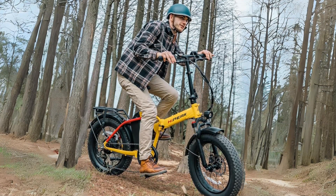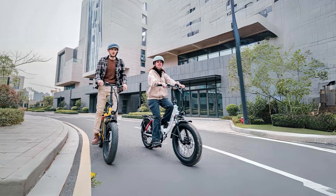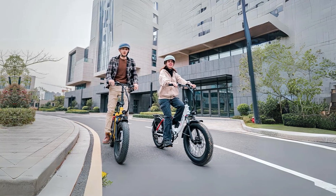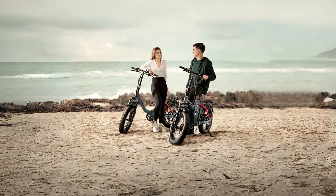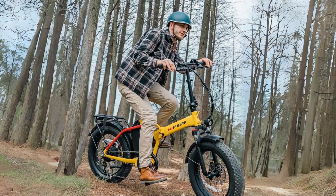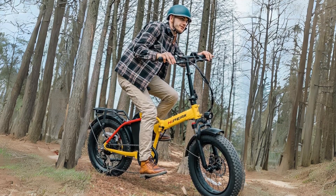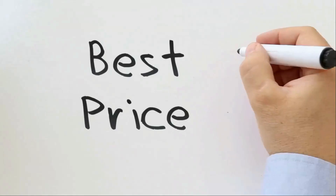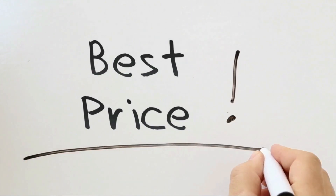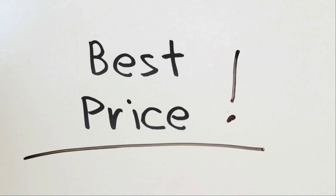In this comprehensive review, we will delve into the various aspects of this e-bike, from its impressive speed and range to its folding design and exceptional riding performance, providing you with all the information you need to make an informed decision about this remarkable electric bike. Check the link in the description below to get the most updated price in real time — you never know when these things might go on sale.